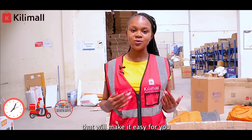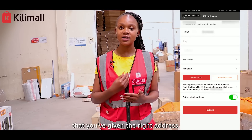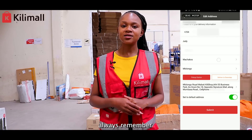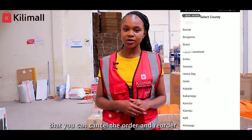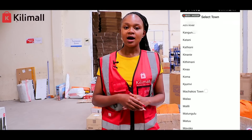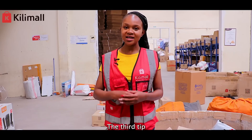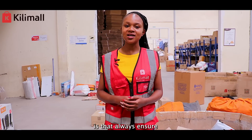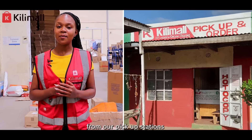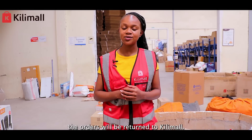Here are some tips to make it easy for you to shop with Kili Mall. One: always ensure that you've given the right address and the right contact information. Second: always remember that you can cancel the order and reorder just in case you need to change the address or the product — this should be done before the actual product is dispatched. Third: always ensure that you pick your order within seven working days from our pickup stations, otherwise the orders will be returned to Kili Mall.